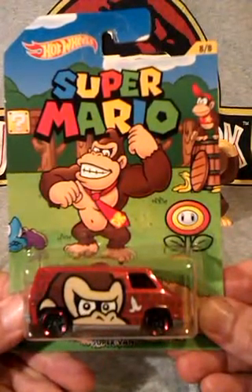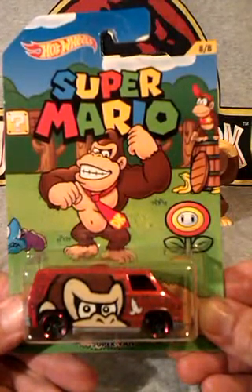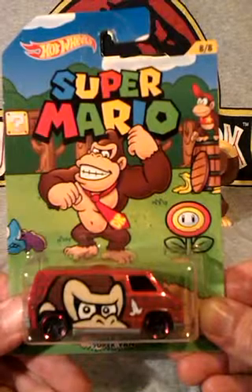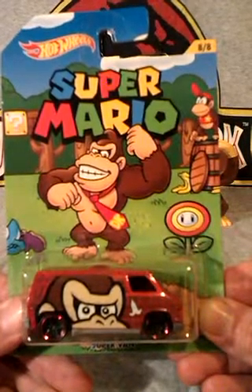Lately Hot Wheels have released a load of Super Mario cars. I only played Super Mario Bros a few times as I was never really that into it, but I remember playing Donkey Kong a lot back when I was a kid, so I'm only getting this Donkey Kong Supervan from this set, as he's the only character that means anything to me. Nice card artwork on them all though.